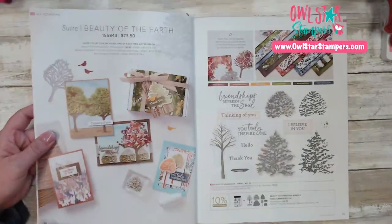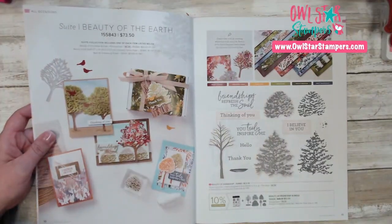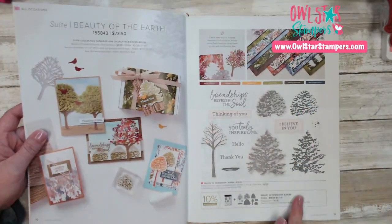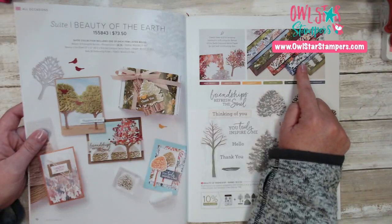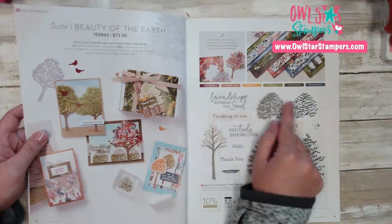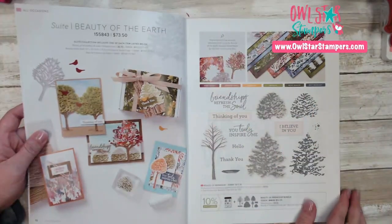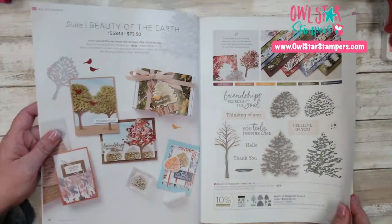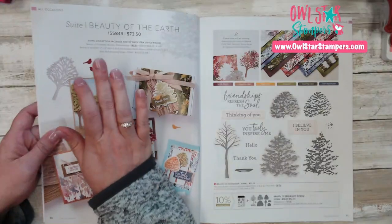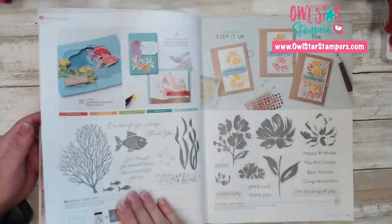On page 10 we're getting into our suites. Here is the Beauty of the Earth Suite. A suite just has a whole collection of products — it has a stamp set, and this one has the bundle so you can save 10% and get the bundle. Up here there's a coordinating pack of designer series paper. The colors are Mary Merlot, Cinnamon Cider, Bumblebee, Old Olive, Mossy Meadow, and Misty Moonlight, with gorgeous samples. There's also a Bark 3D embossing folder that you get in this suite as well. So that's a really beautiful suite of products.